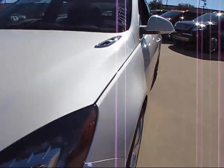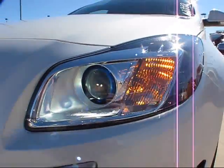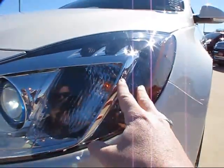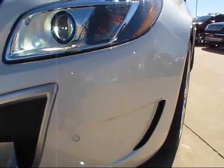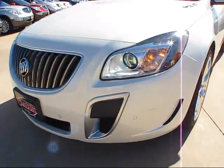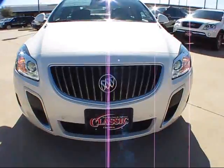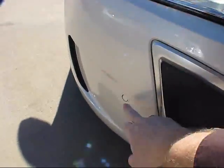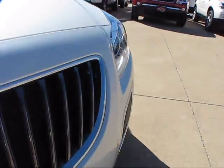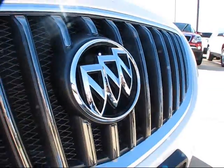The new Regal Grand Sport comes with the signature black and chrome-bezeled bi-xenon high-intensity discharge projector headlights, which also come with factory accented LEDs that illuminate in the automatic light setting, along with Grand Sport specific front, back, and side fascias. It does have front and rear parking assist sensors which line the entire bumpers of both sides of the vehicle.